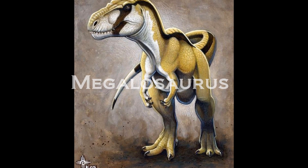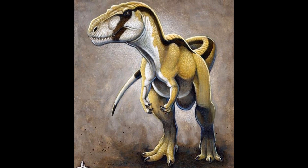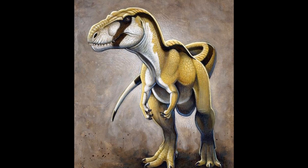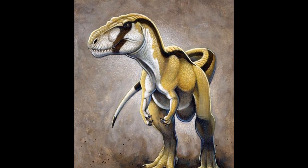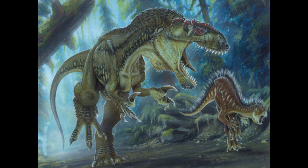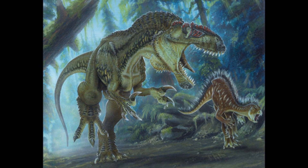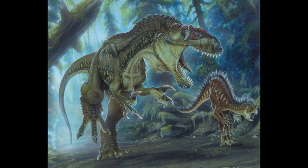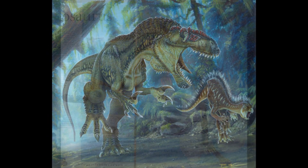Hello everyone, and welcome back. Today we will be breaking down the first dinosaur ever named, Megalosaurus. Megalosaurus bucklandi was originally discovered in 1824 and was the first non-avian dinosaur to be named. In 1842, Sir Richard Owen put Megalosaurus and two other species under the new clade of Dinosauria, and so the first research into dinosaurs really began.